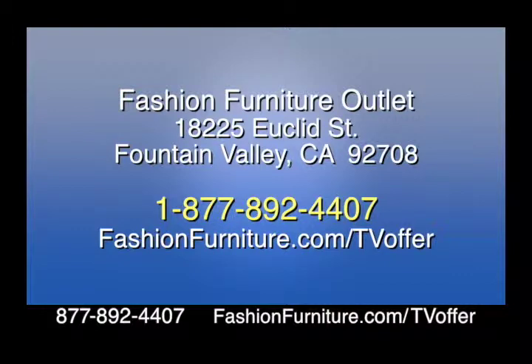Fashion Furniture Outlet in Fountain Valley offers new and previously rented designer furniture for unbeatable prices. Whether you need a new sofa, furniture for your dining room, or even a new bedroom set, they have something for any budget. With new, unique furniture arriving every week, you never know what incredible deals you'll come across. Give Fashion Furniture Outlet a call at 1-877-892-4407, or check out their latest inventory in person at 18225 Euclid Street, Fountain Valley. Visit fashionfurniture.com/tvoffer.